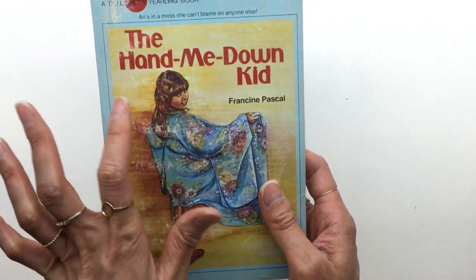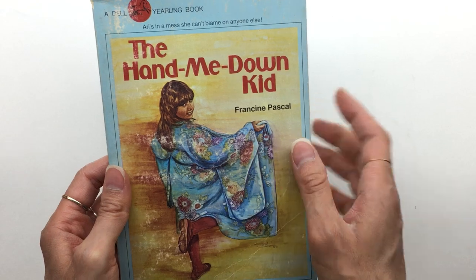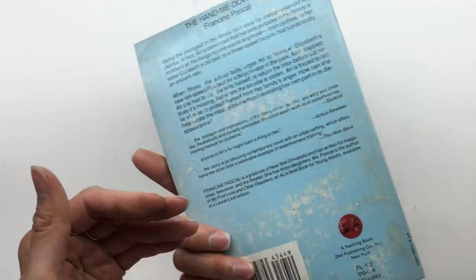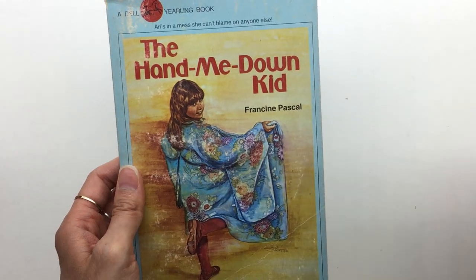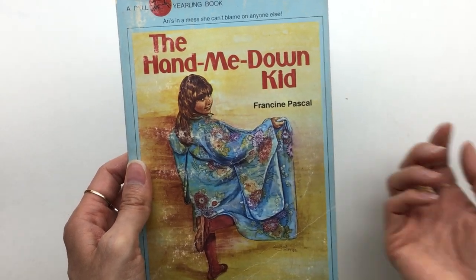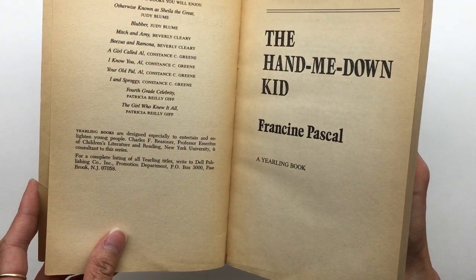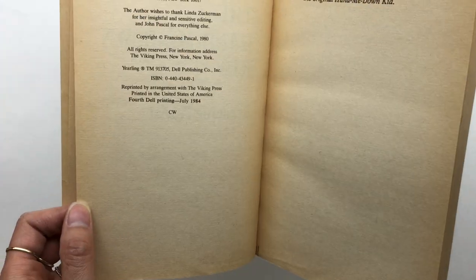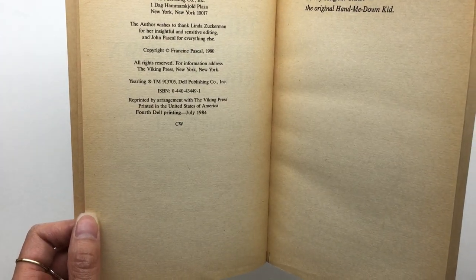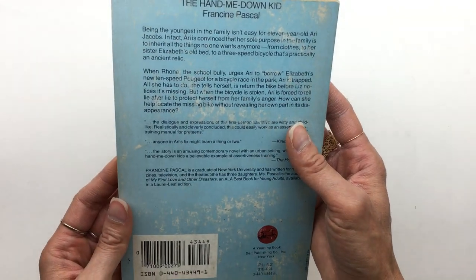And this one — The Hand Me Down Kid. I just noticed right now that the author is Francine Pascal. Didn't she write all the Sweet Valley — or she was the creator of Sweet Valley High and Sweet Valley Twins? I never knew about this book. Copyright 1980 as well. I can't wait to read this.